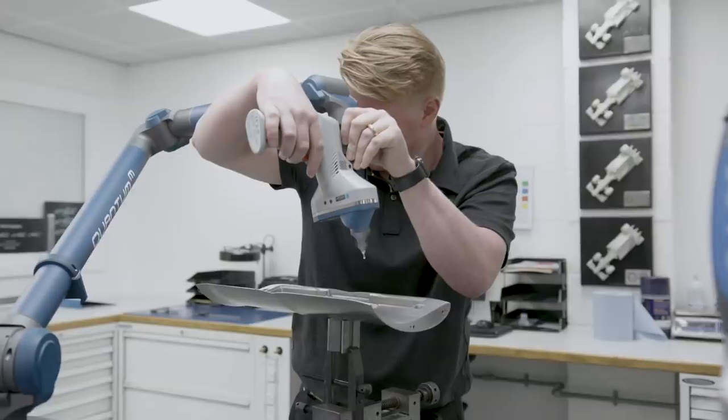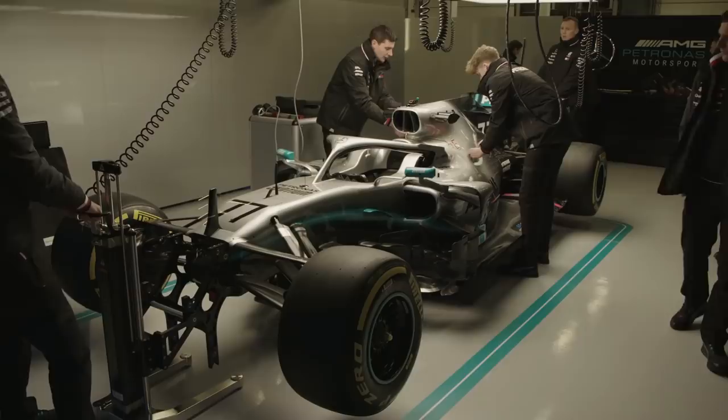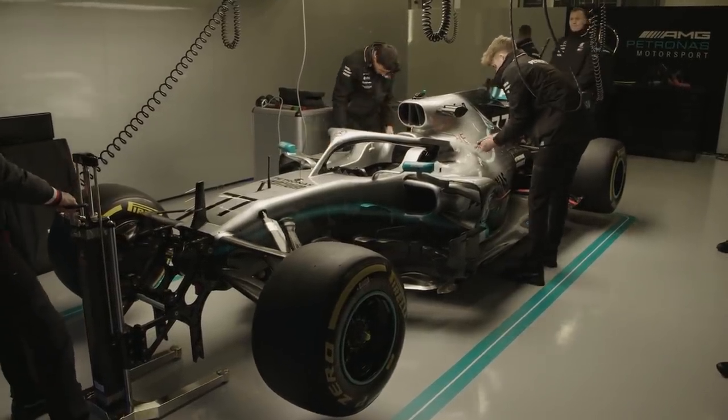Mercedes have won every single world championship in the hybrid era. This season you've got a pretty unprecedented target of six consecutive world championship doubles. In many other types of organisation complacency might set in — how do you go about avoiding that? It's energy levels, it's motivation, and it's about setting the right objectives. Every single year we have been able to set the sails in the right direction, and there is no such thing as complacency that I have seen within the Mercedes Formula 1 team.